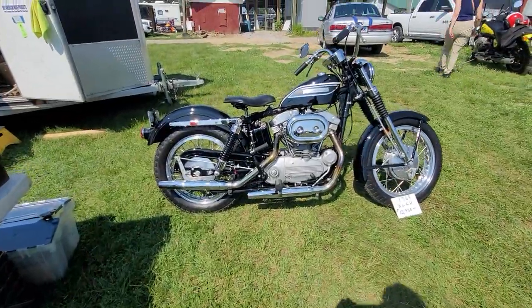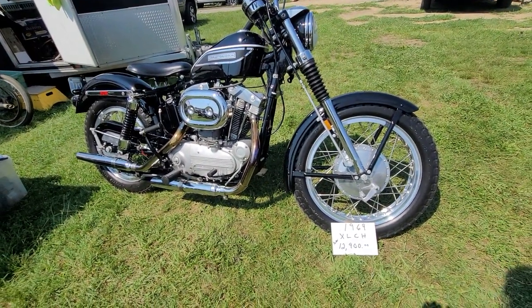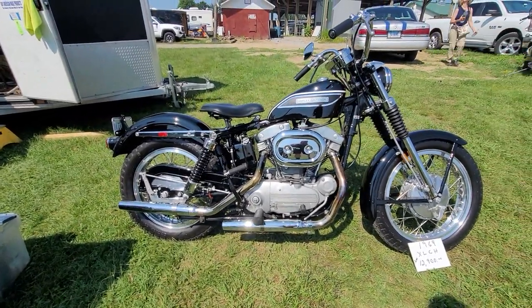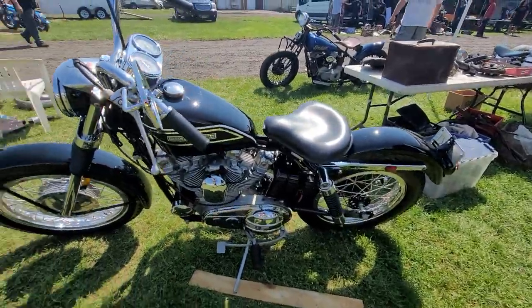Here's a beautiful '69 — this thing looks brand new. '69 XLCH, $12,900. You could not restore this bike for 12 grand. You drop it off at a shop, you need a restoration, you're looking at a 150-hour bill. How do we know? We just did one for ourselves. This is a way to buy them done. What a beauty — this thing is gorgeous.